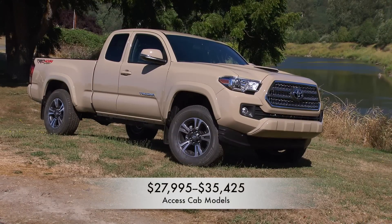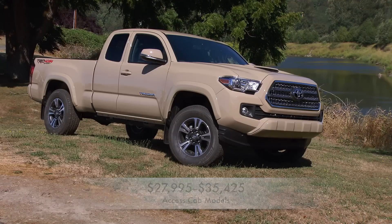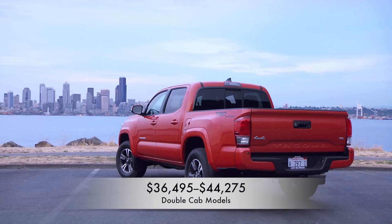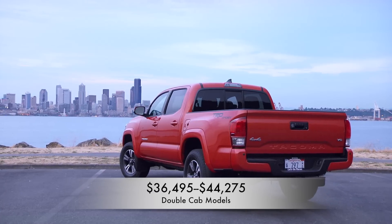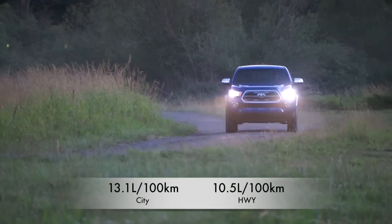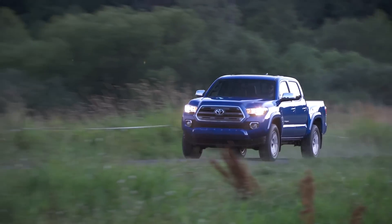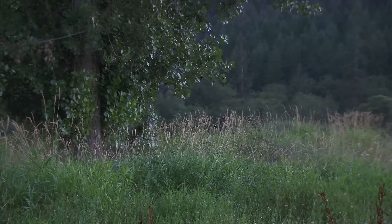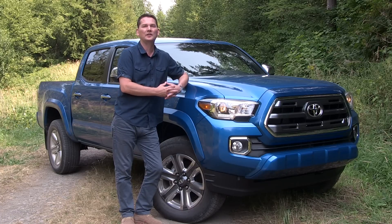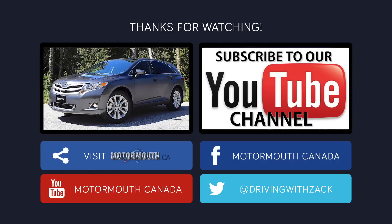Tacoma Access Cab models range from just under $28,000 to just over $35,000. Double Cab models start at just over $36,500, and the top Limited model is just over $44,000. Fuel economy is rated at 13.1 liters per 100 kilometers city and 10.5 liters per 100 kilometers on the highway for an automatic V6-equipped 4x4 Double Cab. The Toyota Tacoma — already the class leader — with all the updates for 2016, I don't think it's going to be challenged anytime soon. Thanks for watching and be sure to subscribe.